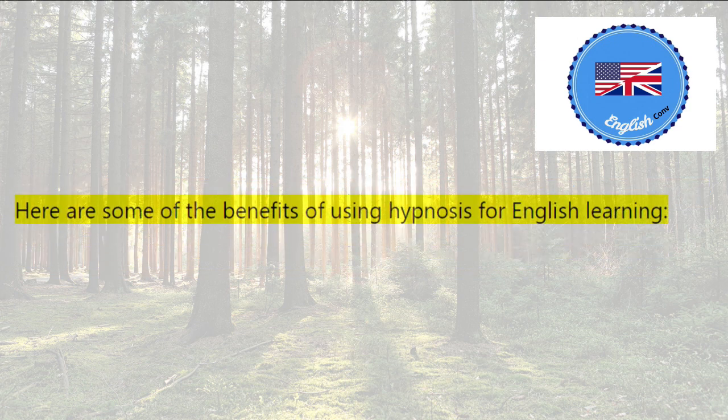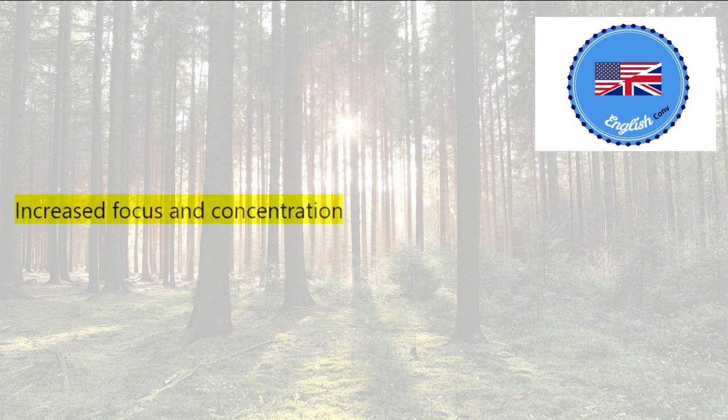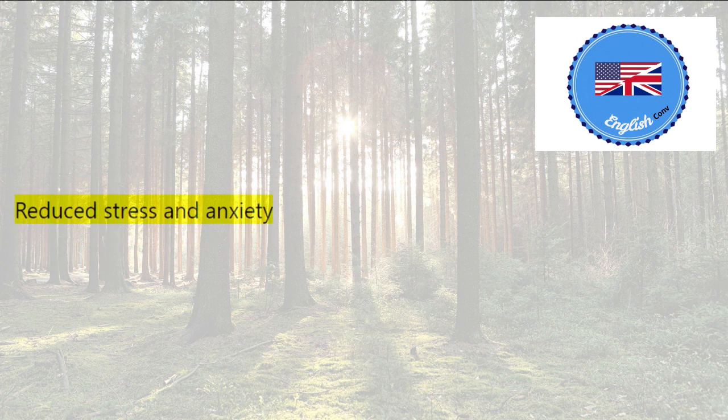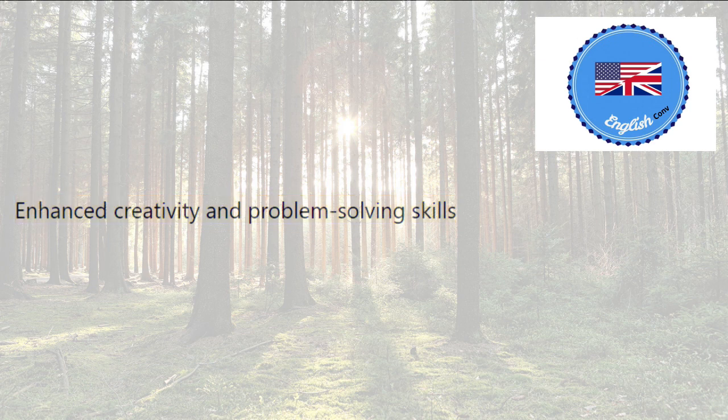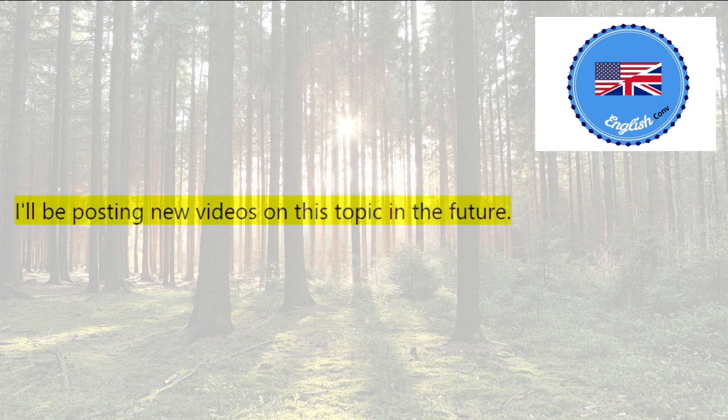Here are some of the benefits of using hypnosis for English learning: increased focus and concentration, improved memory and recall, reduced stress and anxiety, and enhanced creativity and problem-solving skills. If you're interested in learning more about how hypnosis can help you with your English studies, be sure to subscribe to my channel. I'll be posting new videos on this topic in the future.